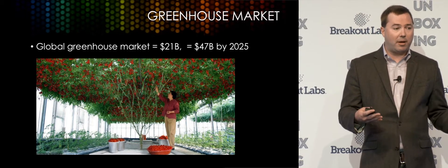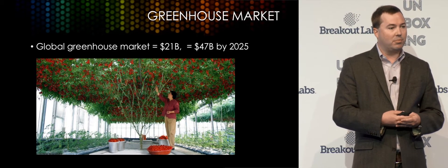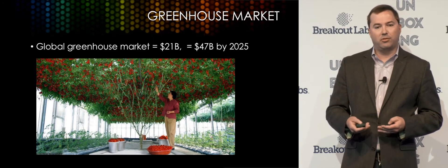It's growing rapidly. Currently it's about a $21 billion business globally, expected to double by 2025.